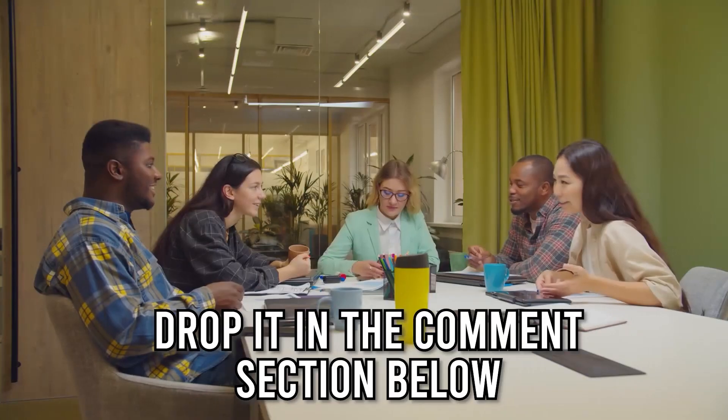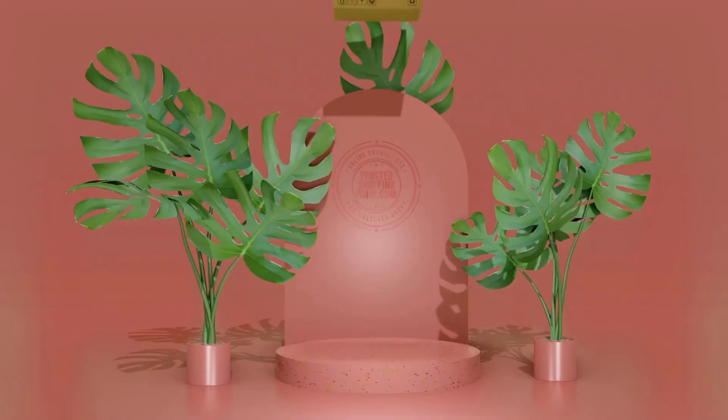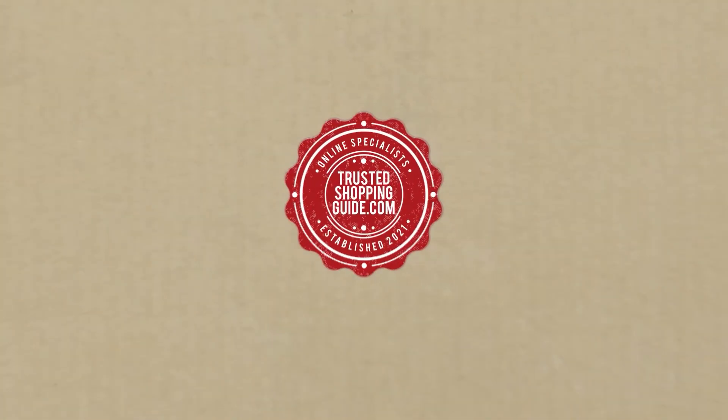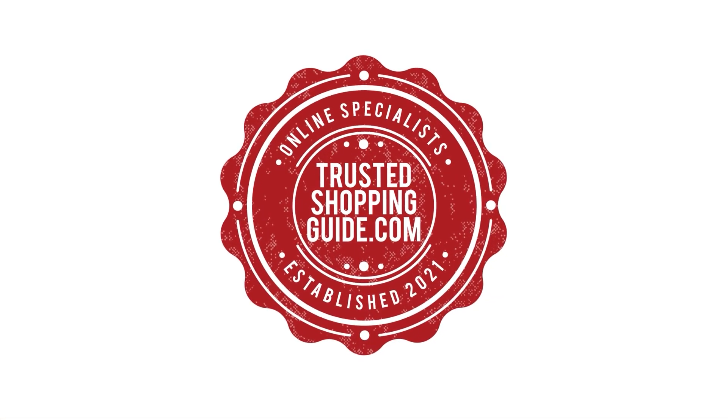And there you have it, folks — our seven highest-rated stand mixers which got our team at trustedshoppingguide.com excited this year. If you have any contenders for our next stand mixer roundup which you would like our team to test, drop it in the comment section below and we'll be sure to assess them for our next update. If you liked this video and it helped you in any way, please do give it a like and hit the subscribe button so that you can stay connected and updated with all of our research into everything that makes our kitchens great. We look forward to seeing you at trustedshoppingguide.com again soon.